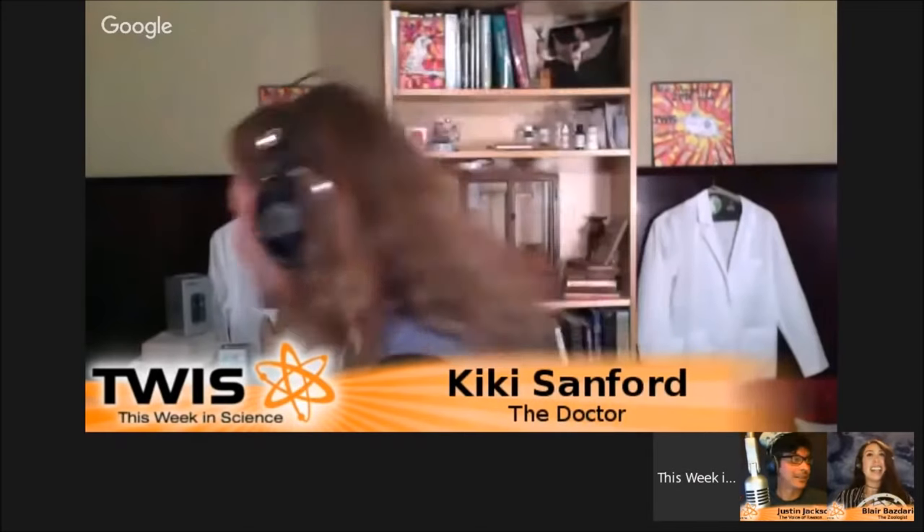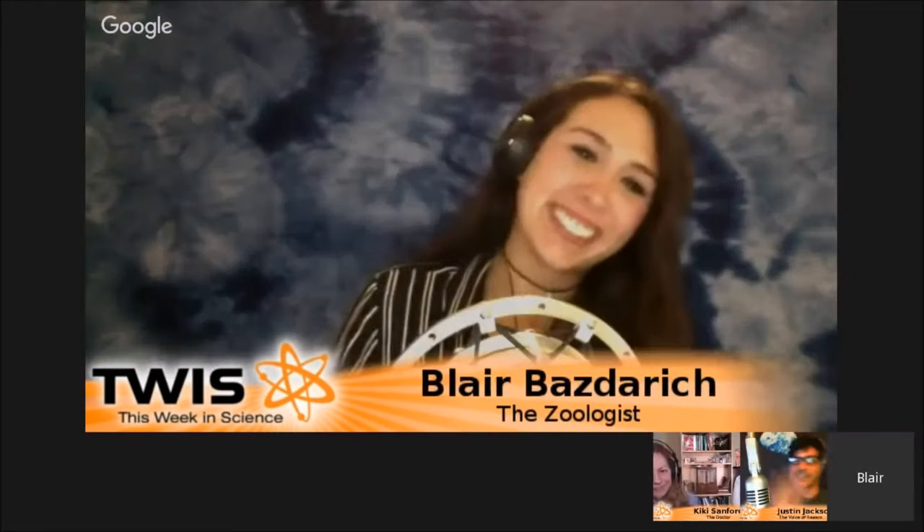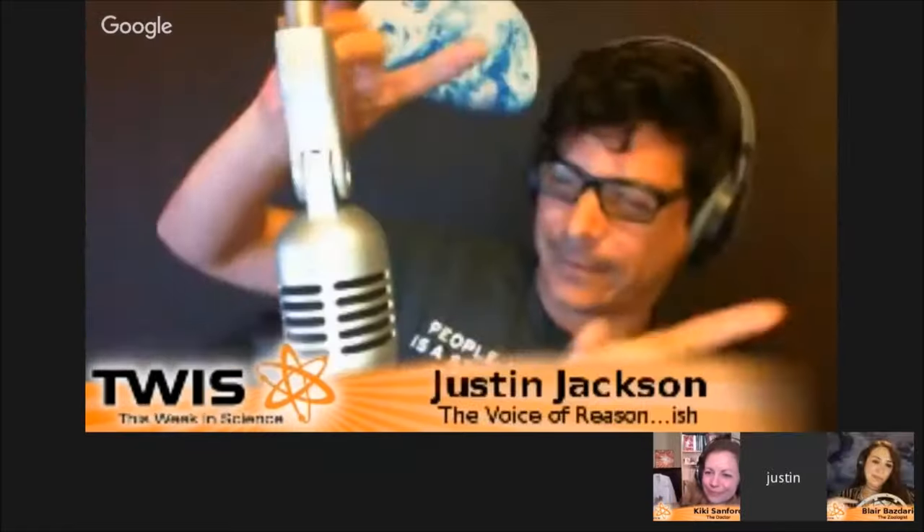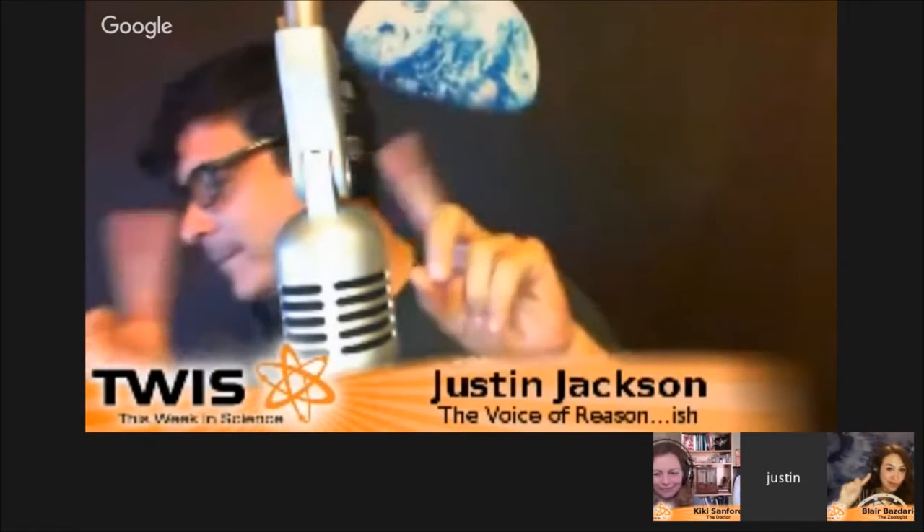Do you know what time it is? It's time for Blair's Animal Corner! She's your girl — except for giant pandas.